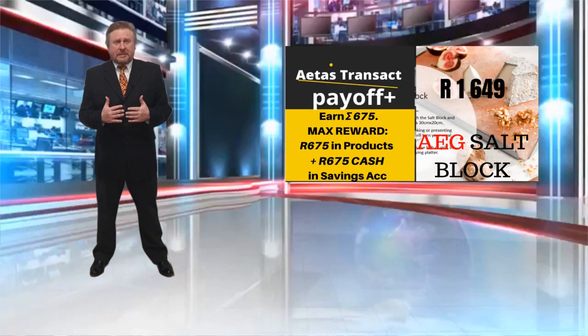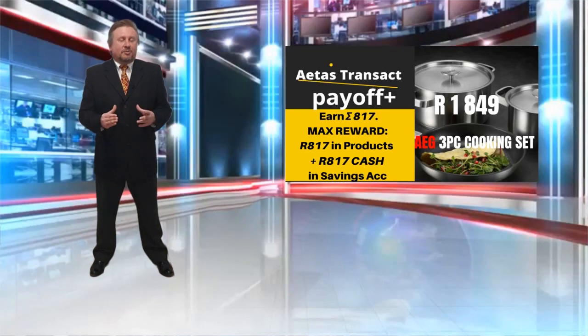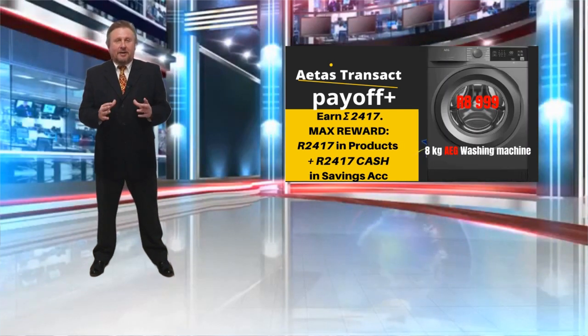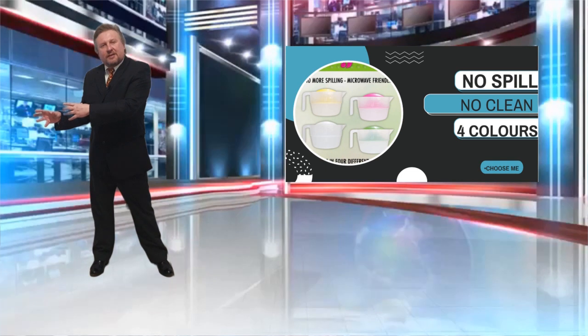And how do you do that from buying this salt block? Well, it's very simple. The Payoff Plus strategy dictates that you should use Sigma to pay for items that are already on your shopping list — stuff that you have budgeted for. But instead of using Rand to pay for those items, you use Sigma to pay for them. That allows you to take money from your budget account that you were going to spend.